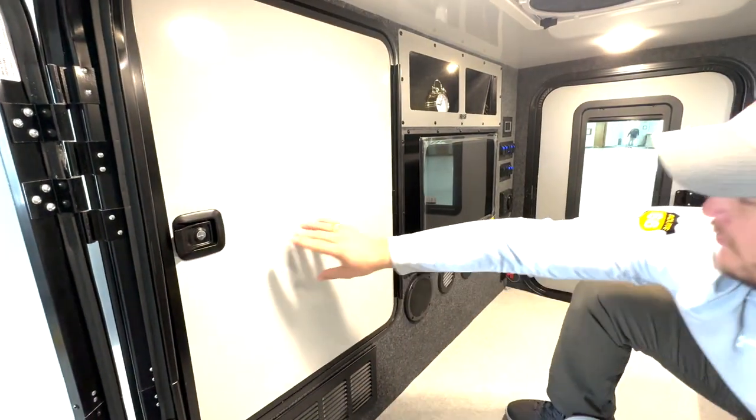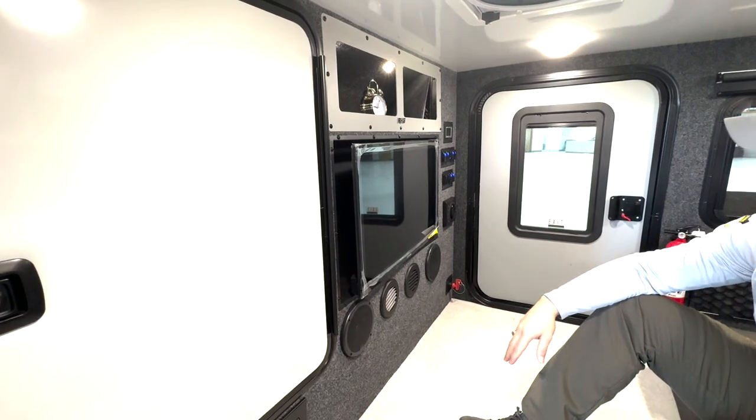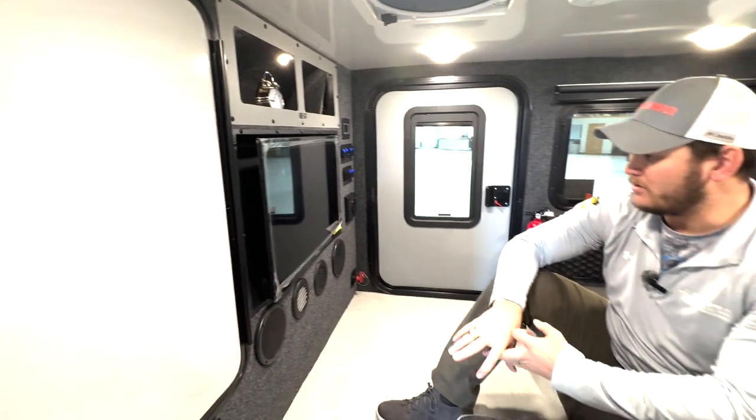Additionally, on the front you're looking at a 32-inch mounted TV with a JBL speaker system that comes with AM/FM radio as well as Bluetooth. If you like this unit or you have any questions, come see us down at Four Seasons RV.